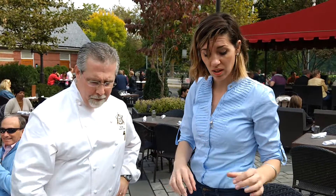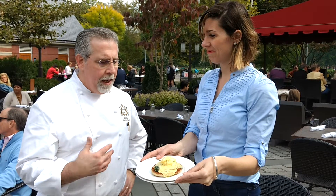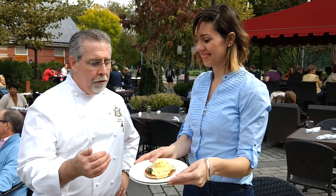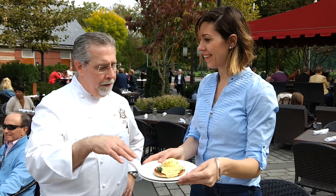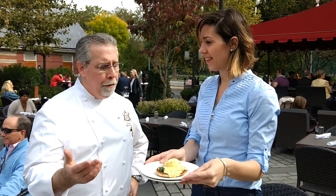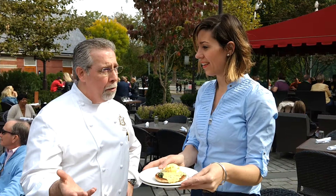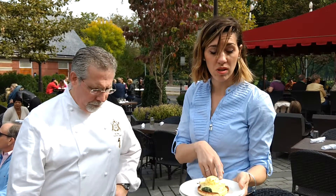You make the jam in-house as well. And this is one of our most popular — this is the eggs benedict Florentine, which is with spinach. And we do a little Canadian bacon on there. We can do it with lobster as well. This is the eggs Florentine — espectacular.